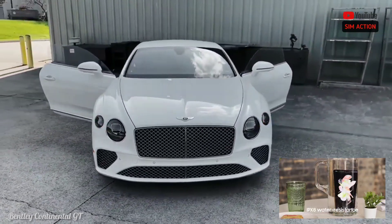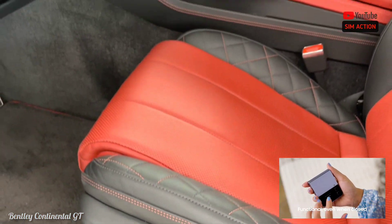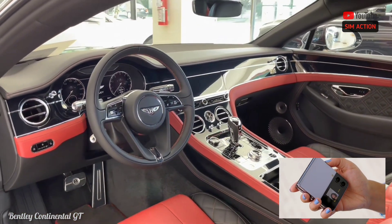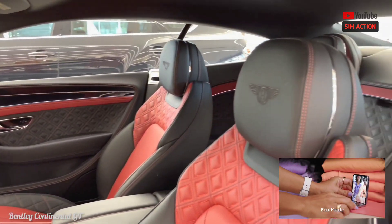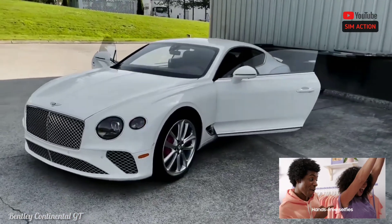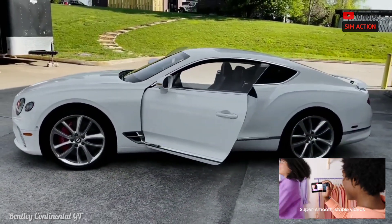We expect a rich cabin from anything wearing the Bentley badge, and this two-door is no different. The interior is wrapped in delectable, sweet-smelling leather and fine wood veneer, and almost everything about the Continental GT is customizable — at a cost, of course. Bentley's designers thought each design detail through, and every moment in the driver's seat reveals an amazing subtlety, such as expertly knurled control knobs and double-diamond-stitched seat trim.